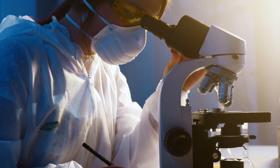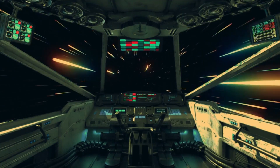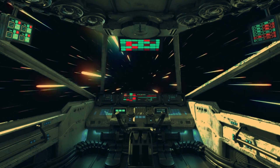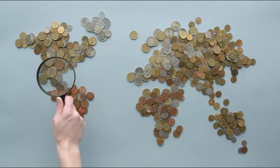The construction of a hyperloop to Mars could also inspire a new generation of scientists, engineers, and innovators. The pursuit of such an ambitious project would demonstrate the power of human ingenuity and the potential for collaboration and cooperation across borders and cultures.